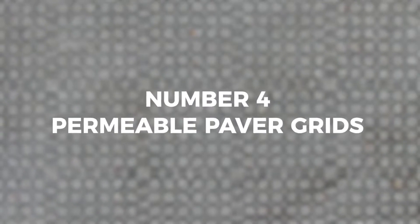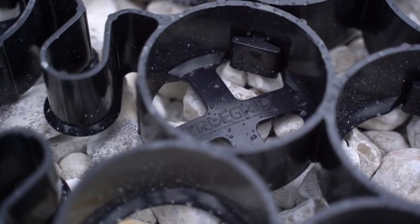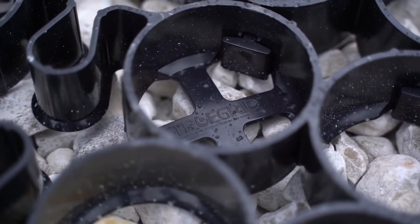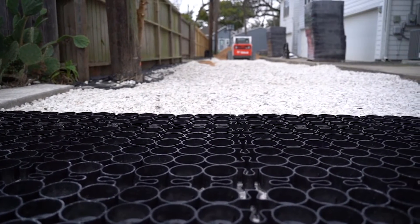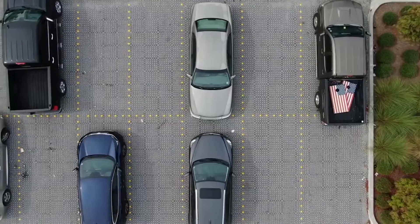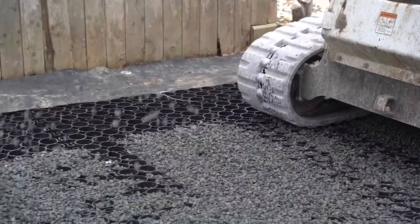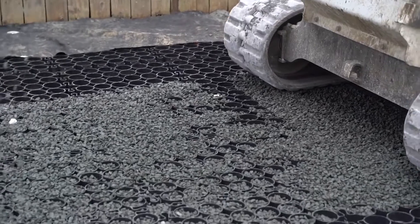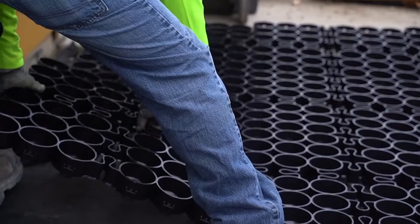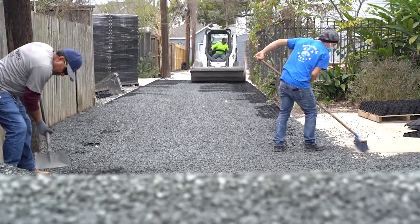Number four: permeable paver grids. Permeable pavers usually come in grids and are made of plastic. True Grid, for example, makes their permeable pavers from 100% post-consumer recycled plastic. True Grid pavers easily snap together over a base filled with compacted gravel, which provides a detention reservoir for stormwater. These gravel-filled grid pavers drain instantly with a capacity of up to 20 cubic metres per hour and remain permeable over their expected life of 40 years when filled with the recommended gravel. They are lightweight, work in all climates and soil conditions, and can be used for virtually any paving application.